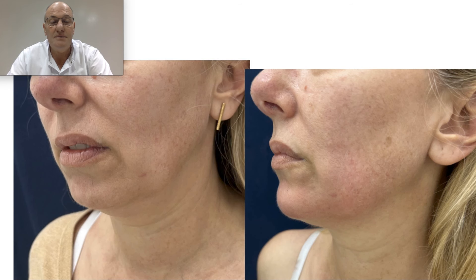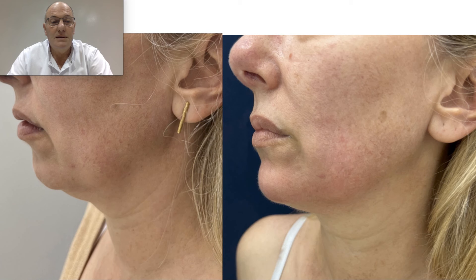Mandibular rejuvenation — you can see the change in the patient. I hope you enjoyed the presentation. We are waiting for you in Argentina.